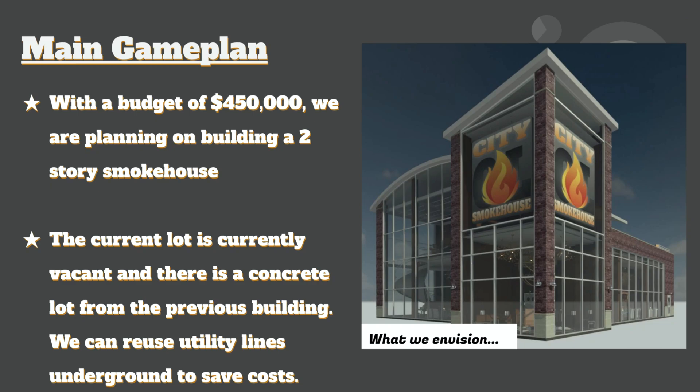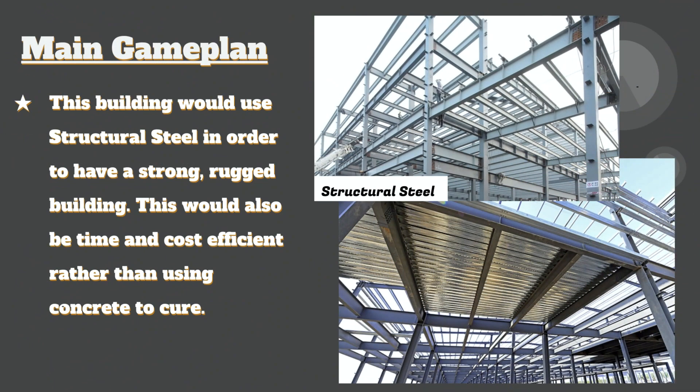With a budget of $450,000, our design group envisions building a two-story smokehouse that is not only beneficial in all ways for the village but also economically viable given the current concrete lot we are given. The main game plan is that we are going to be using structural steel, which is very effective — it's strong, rugged, cost efficient, and time effective.